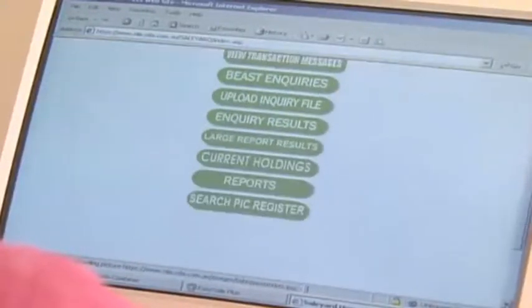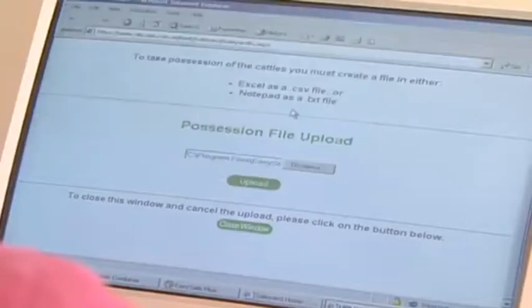To finalise the sale, the system exports movement details to the NLIS database and commercial data to the selling agents and buyers.